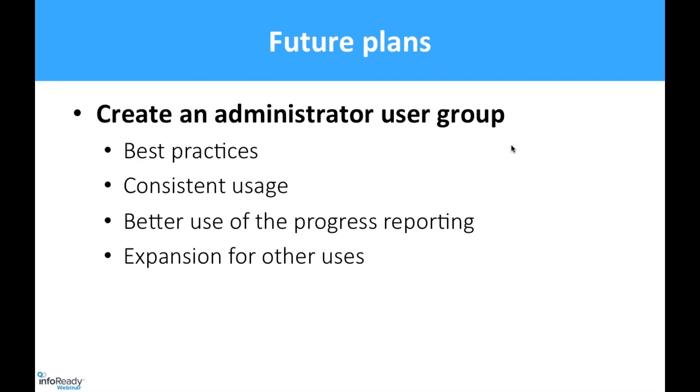Our future plans: because of the expanded usage of InfoReady Review at Penn State, we'd like to create an administrator user group to share best practices with each other and ensure consistent usage of the different features. We'd also like to take advantage of the progress reporting, which we currently underutilize, and think together about how to expand the use of InfoReady Review across Penn State. It has reduced a lot of administrative burden for our office, and I think it can be helpful in other places too.